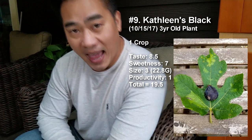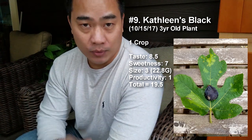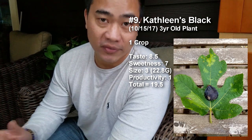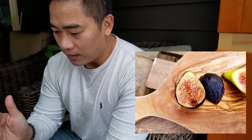Number 9 is Kathleen's Black, which had 19.5 points. That was due to the fact that it wasn't very productive — taste at 8.5, sweetness at 7, size at 3 at 22 grams, productivity at 1. I've had many black figs that taste like strawberry jam, but Kathleen's Black was unique — it tasted like strawberry jam brûlée because there was a hint of caramelness I really enjoyed. The taste and flavor combination was really good.